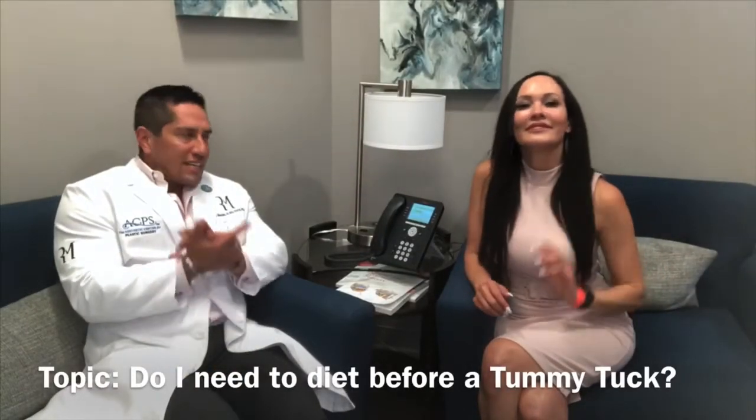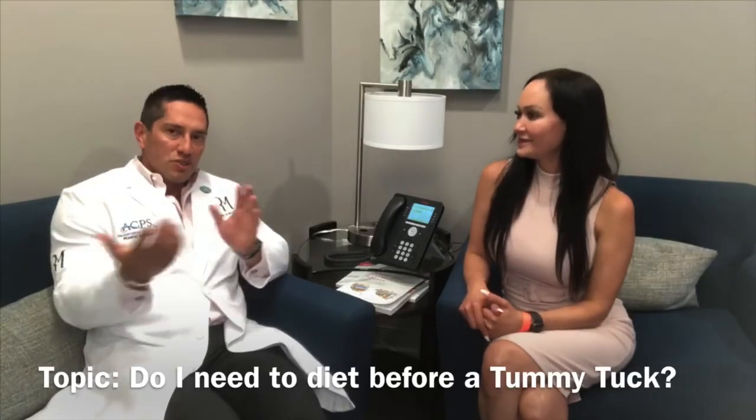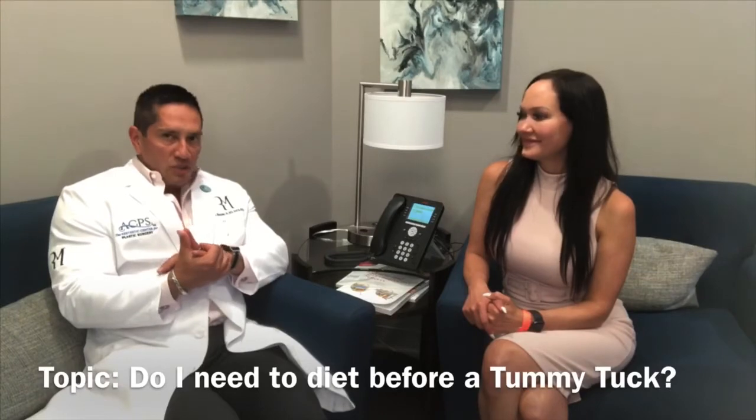Hello everyone, Dr. Morales and Linda Marquez here with another weekly topic on plastic surgery common questions. One of the surgeries I do quite often is called a tummy tuck.